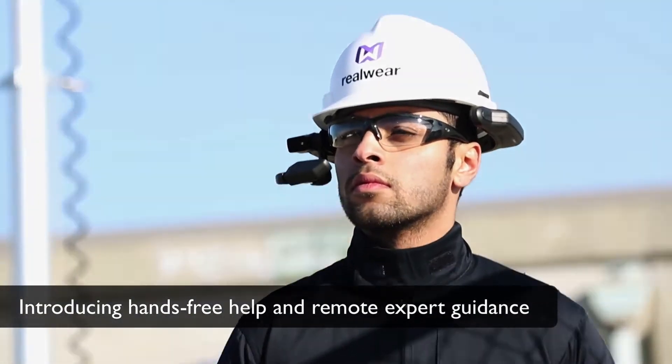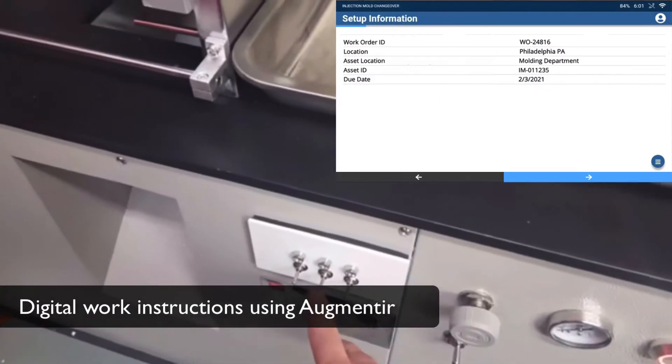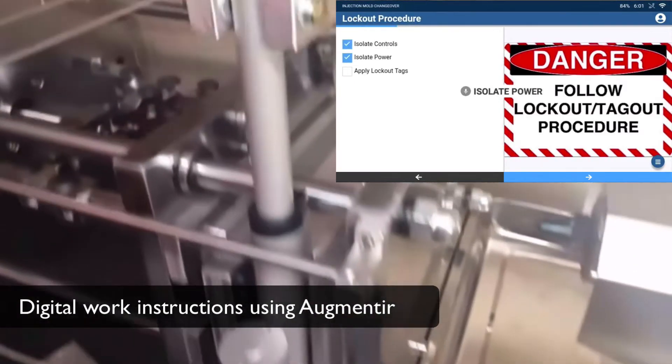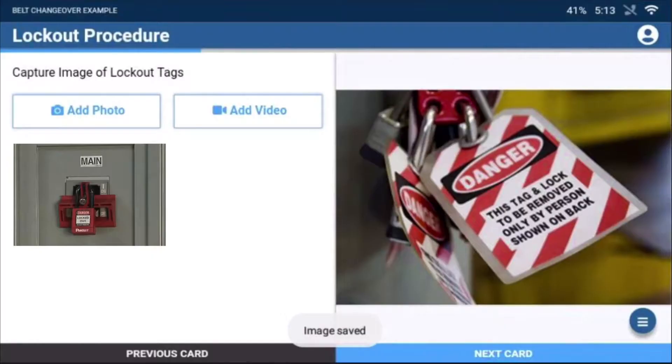With Augmenteer and Cisco WebEx Expert on Demand, frontline workers can get the hands-free help and expert guidance they need to perform jobs safely, on quality, and at peak performance. Using Augmenteer on the RealWear HMT1 industrial headset, workers are guided with digital work instructions, improving quality and compliance, while continuing to work in a hands-free manner.